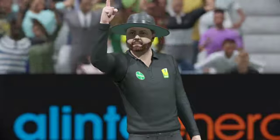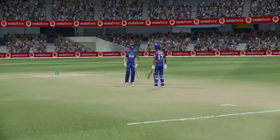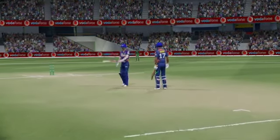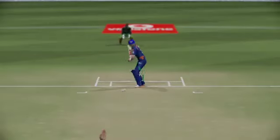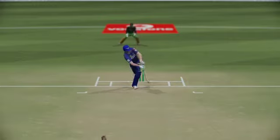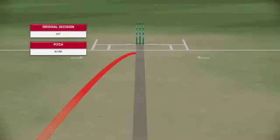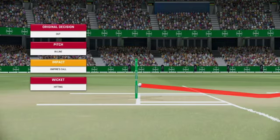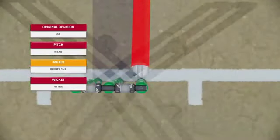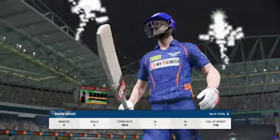Huge shout — the bowler seems very confident with that one. Could well have been missing the stumps; certainly wouldn't be the worst review. This could spell trouble — it's pitched in line. The only question is whether it's going on to hit the stumps. That's going on to hit the wickets — that review is not the greatest. Not the best decision to review; the umpire has got it spot on. The trudge back to the pavilion.